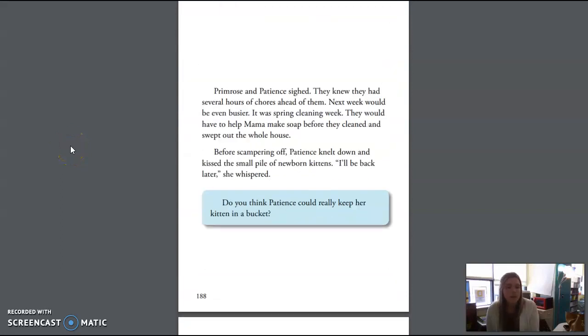Primrose and Patience sighed. They knew they had several hours of chores ahead of them. Next week would be even busier — it was spring cleaning week. They would have to help Mama make soap before they cleaned and swept out the whole house. Before scampering off, Patience knelt down and kissed the small pile of newborn kittens. "I'll be back later," she whispered.